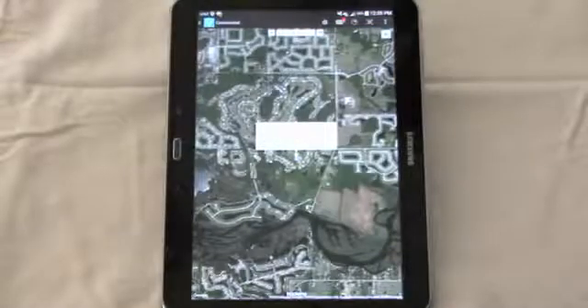The street map view is the default view. Simply touch there and you can change it to Google Earth.